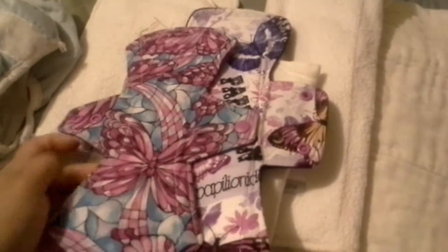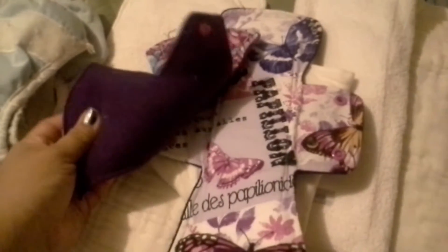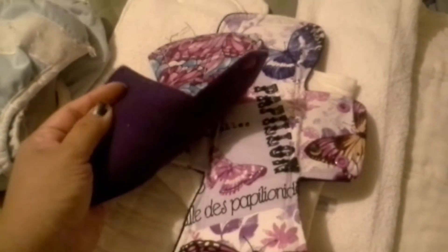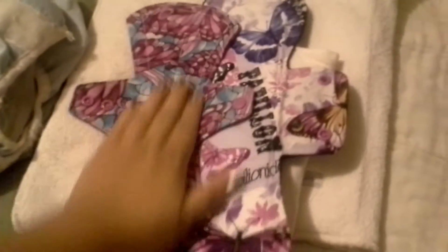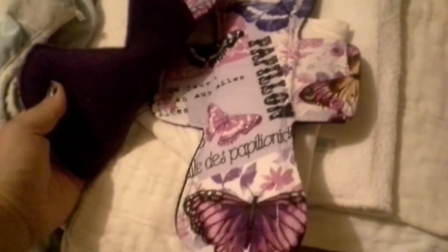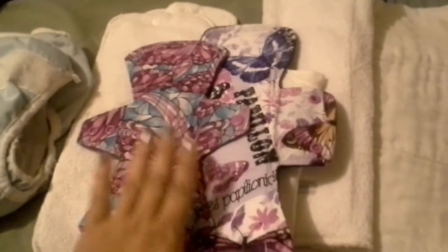One other thing — these are mama cloth, so of course they are cloth menstrual pads. They are made super soft out of wool, which is water resistant, and this is the soaking part. Just like the cloth diapers, you just throw them in your washer and reuse them again and again.